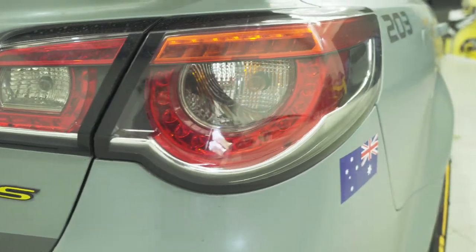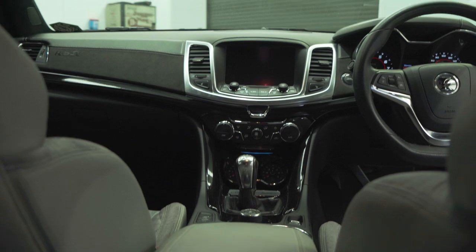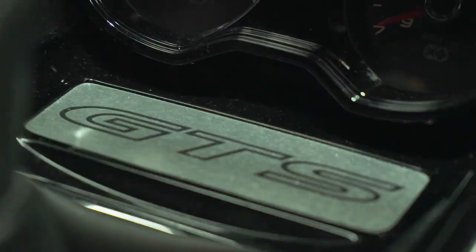Coming around, you're going to see a beautiful custom interior. Custom interiors, custom wraps and wheels are exactly what they do here. He's gone for the Dove Grey Alcantara suede with the Dove Grey leather and the diamond stitch. It looks fantastic.